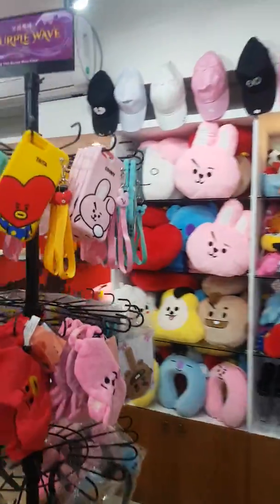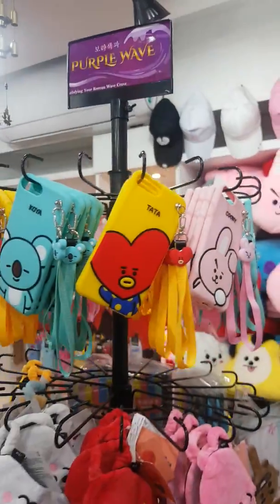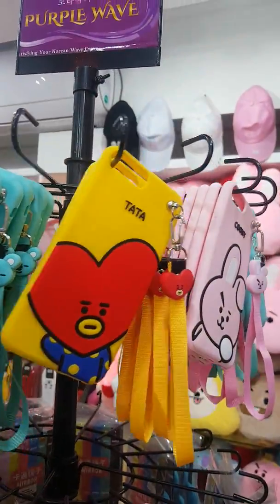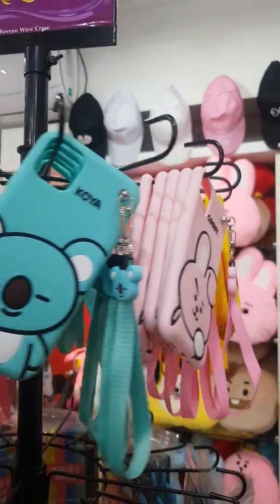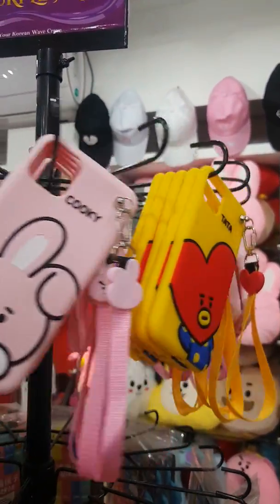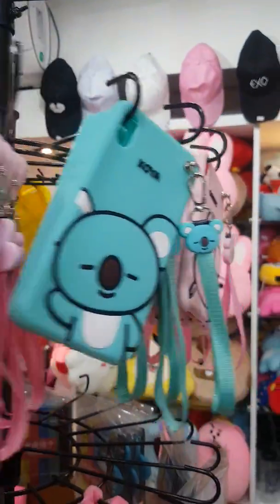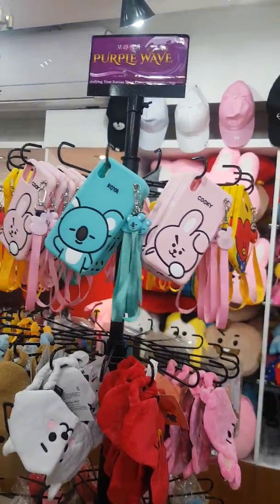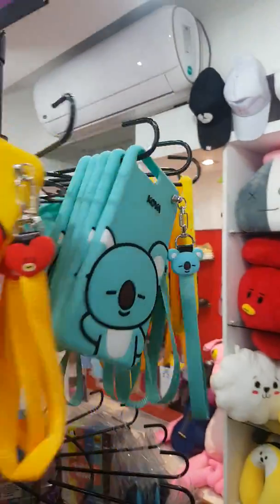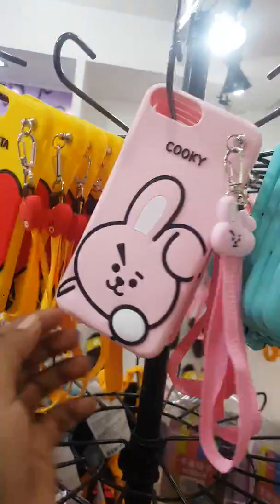Hello everyone, today we're going to show you something special — BT21 phone cases. All models are available, obviously iPhone 6 to 11 Pro, all kinds of models. You can see here only three designs available, which are Tata, Koya, and Cookie. This is so premium and such good quality.